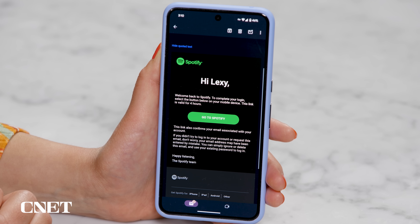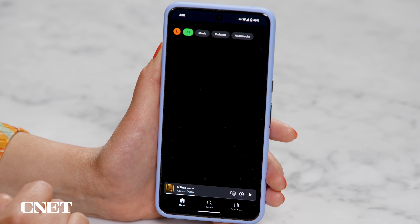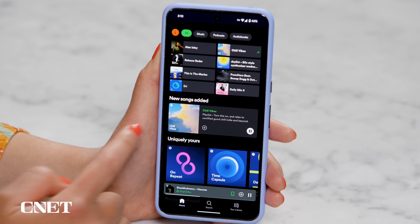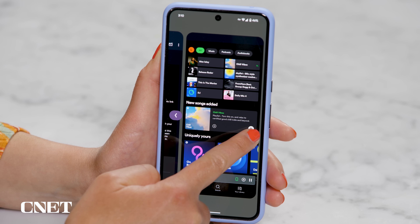Predictive Back will now show you a little preview of what screen you're going back to when you hold the gesture. If you have something you've clicked on — say from an email — that caused another app to open, hold the back gesture and it pops up with a little preview, so you know exactly where that back gesture is going to take you.